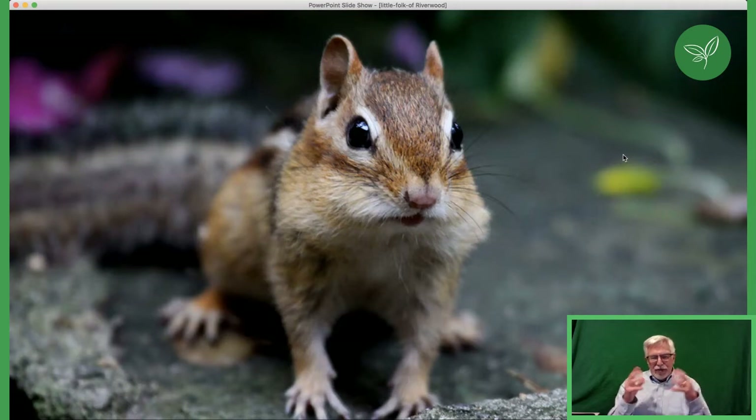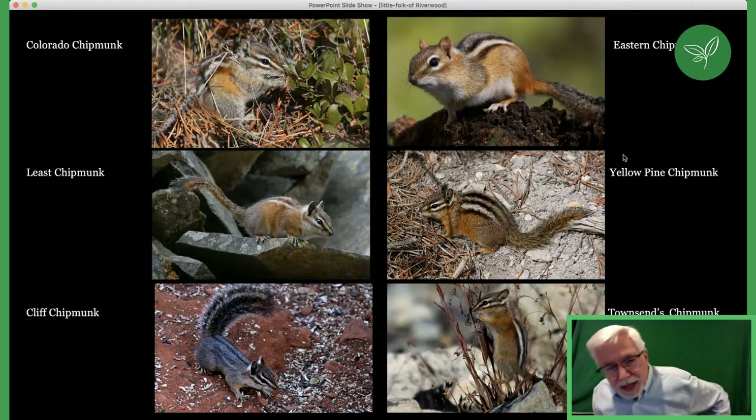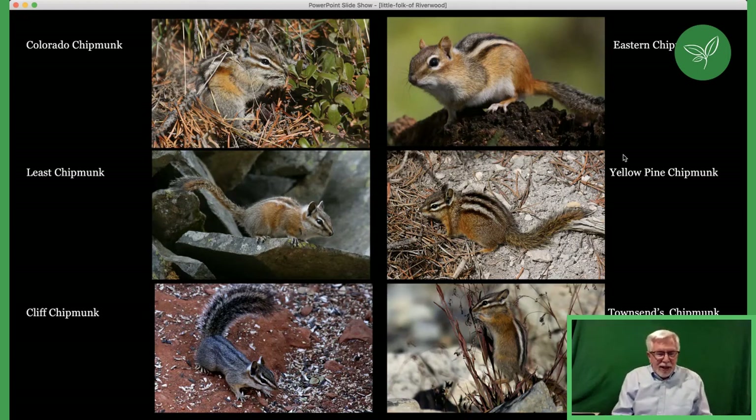There are several types of chipmunks. The eastern chipmunk is found in eastern Canada and parts of the US, going as far as Manitoba. Further afield you have the Colorado chipmunk, the least chipmunk, the cliff chipmunk, Townsend chipmunk, the alpine chipmunk, and a few others. They all look similar because they have stripes, and some are even smaller than our eastern chipmunk. All of them are adorable.